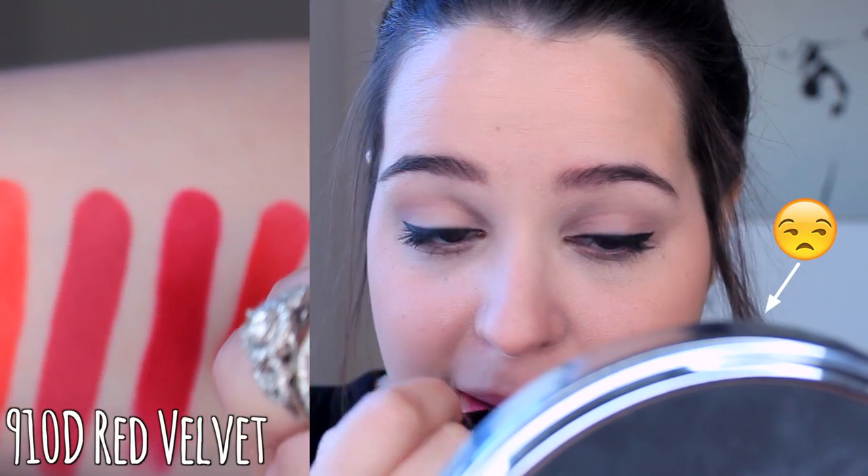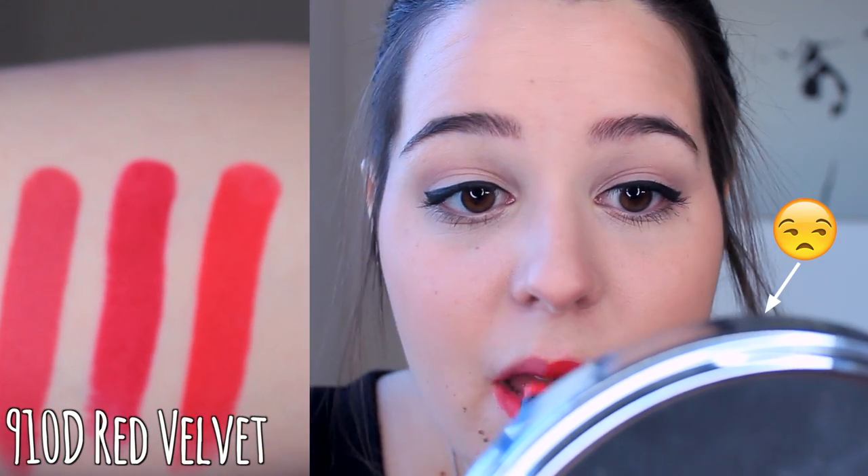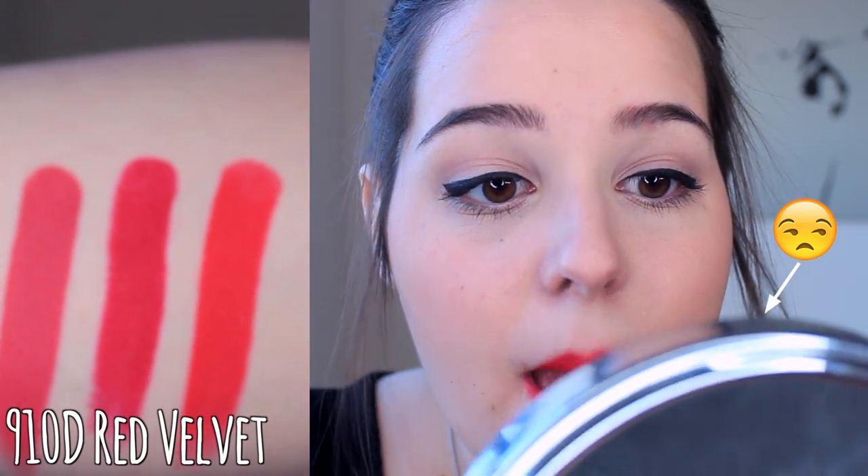Next up is one of my favorites for this time of year — this is Red Velvet, and it's a really classic red and I freaking love it! This next one is my number one fall shade. This is Spiked with Rum, and it's a beautiful brownish reddish burgundy. I love it — it's beautiful. It's got some nude tones in there so it's not anything crazy. It's just perfect for fall.